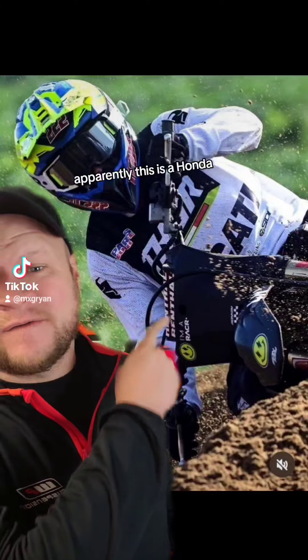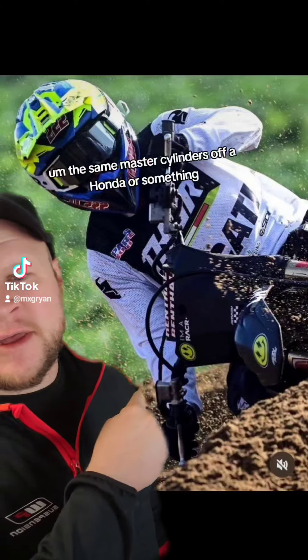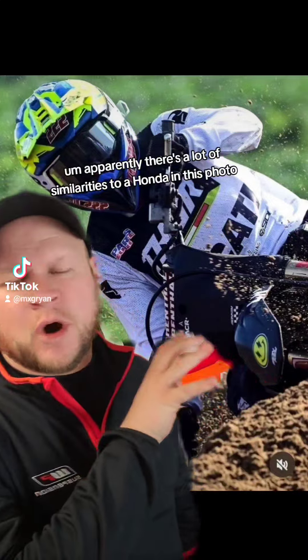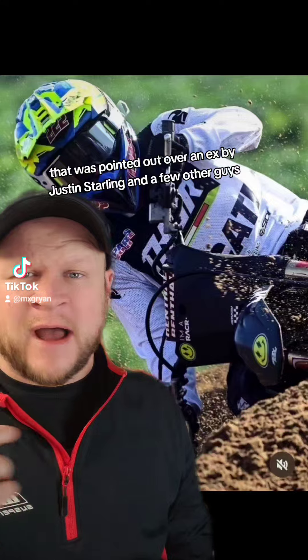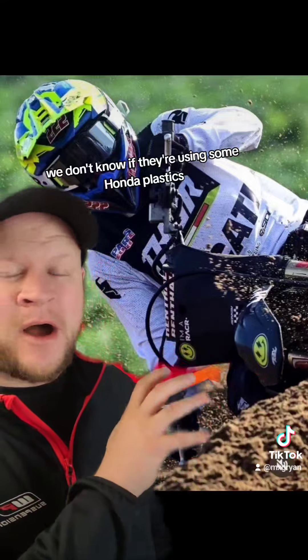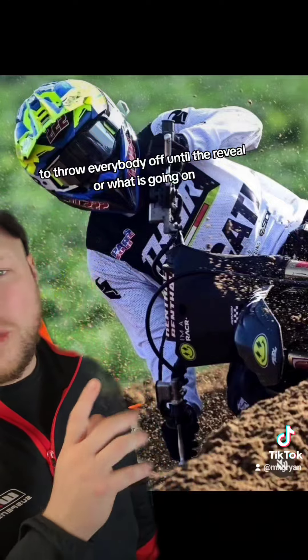Apparently this is a Honda front number plate and front end, the same master cylinders off a Honda or something. There's a lot of similarities to a Honda in this photo that was pointed out over on X by Justin Starling and a few other guys, and we don't know why. We don't know if they're using some Honda plastics to throw everybody off until the reveal, or what is going on.